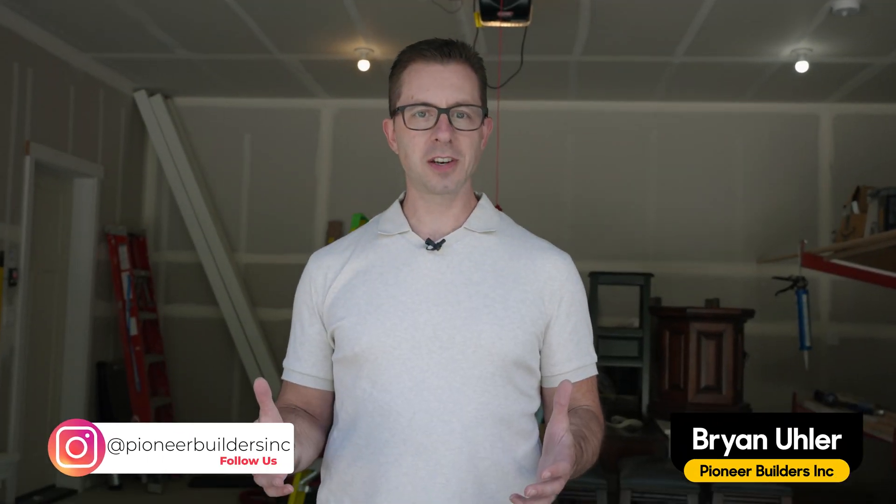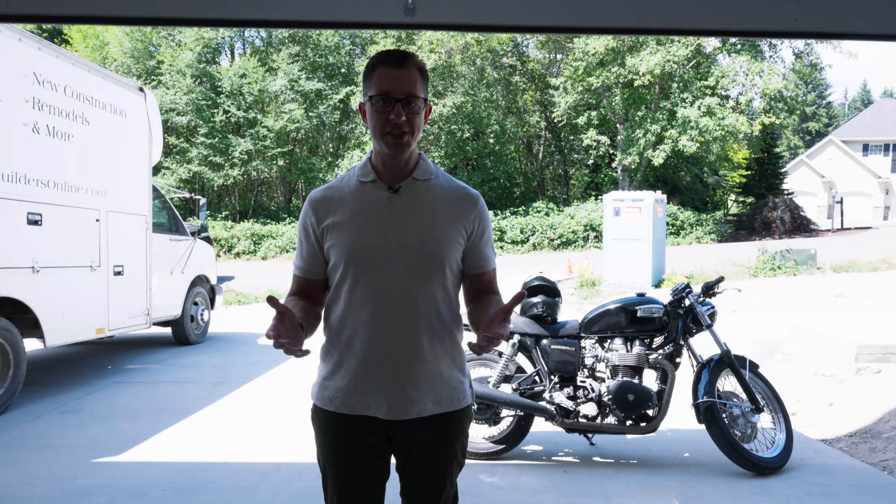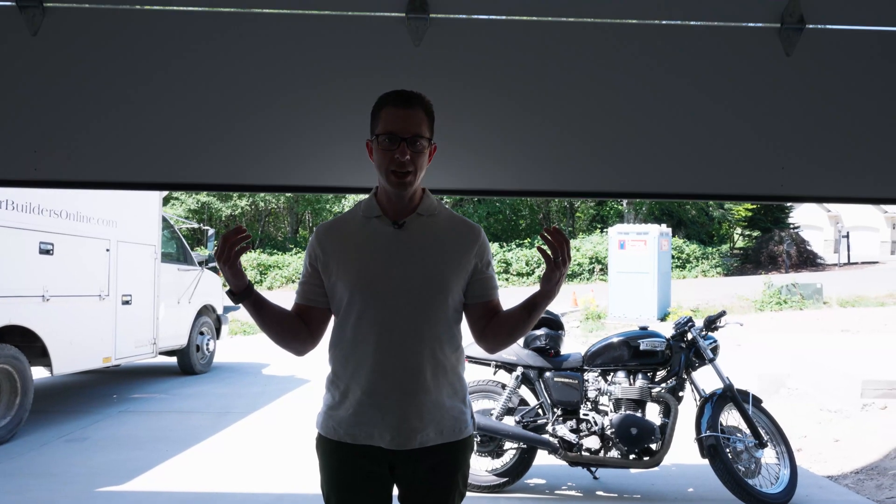Hi, I'm Brian with Pioneer Builders coming to you from beautiful Allen, Washington. Today we're going to combine building science and garage door tracks. We're inside — the garage door is closing behind us — so right off the bat you can see that garage doors do work with ThermoTracks. It's actually more of a system than just a product.